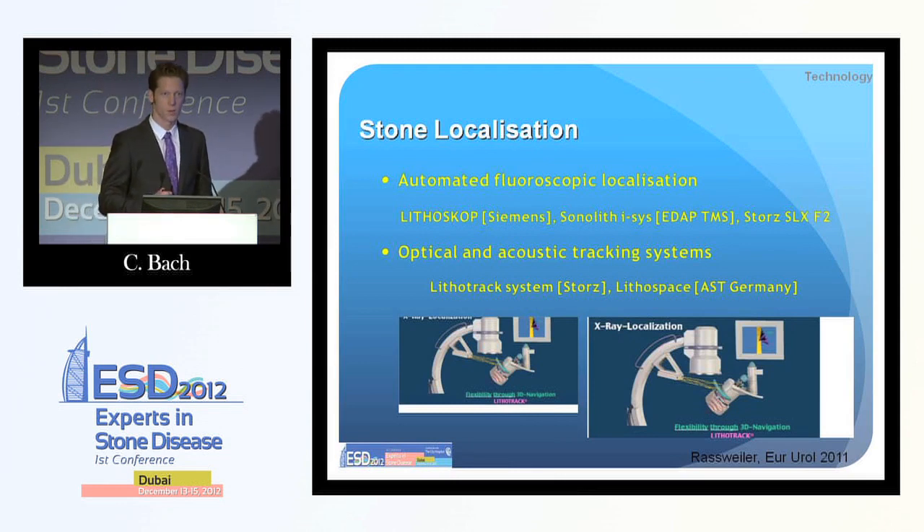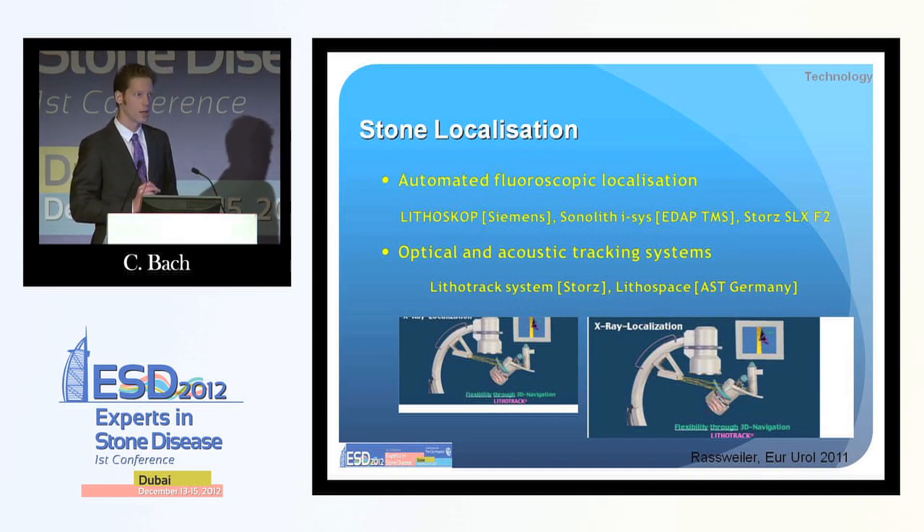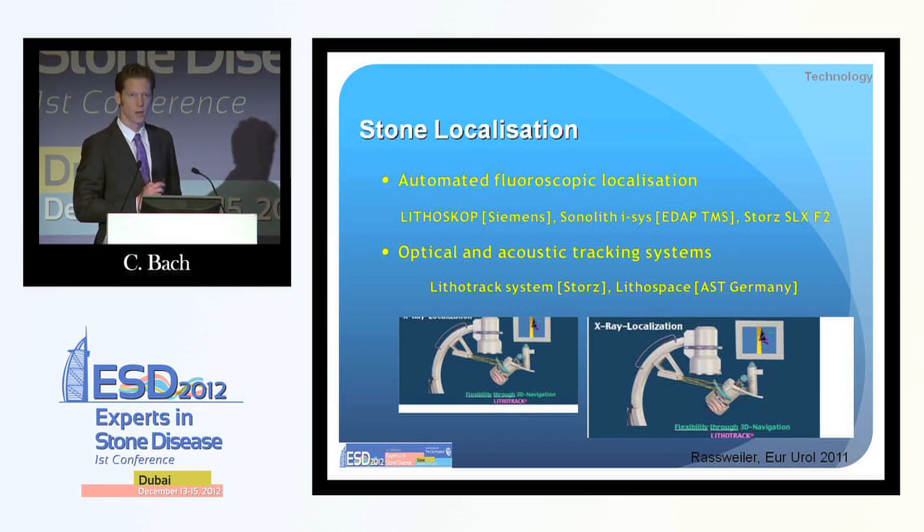We also have stone localization systems. With new machines you have a touchscreen where you can, with a small amount of X-ray, bring the stone automatically into two planes in the proper position. There are also optical and acoustical tracking systems which can give you real-time feedback about the effectiveness of your stone fragmentation — very helpful for the operator. Real-time imaging, even with ultrasound during stone treatment, is not very reliable; it's quite difficult to see whether the stone is actually breaking. Those optical and acoustical tracking systems could prevent overtreatment.